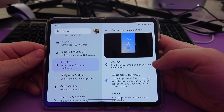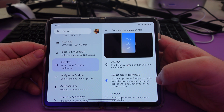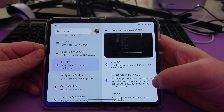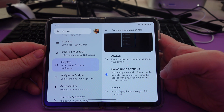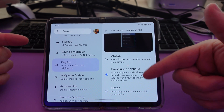You can have it set to 'Always' — the front display turns on when you fold your device. Or you can set it to 'Swipe up to continue' — you fold your phone and swipe up on the front display to continue using the app, or wait a few seconds for the phone to lock. Or you can set it to 'Never,' which means the front display locks when you fold your device. So you have options there now.